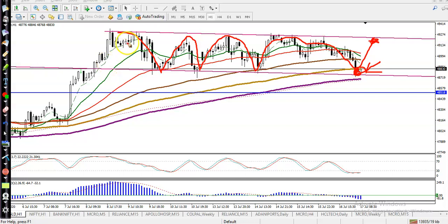Here you can see price is rejecting again and again from this area, and price is bouncing from this level. So we are expecting price to gradually bounce again from this area back up to the target level. Anyone looking for a buy should be watching this area.